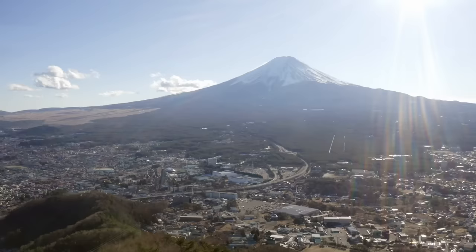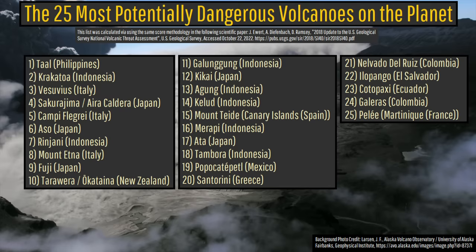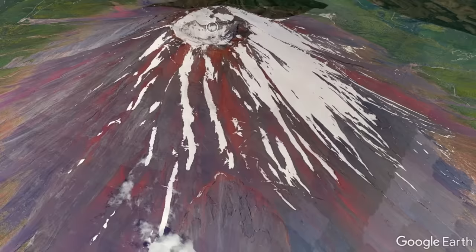Due to the proximity of how many people live and work nearby and Fuji's highly explosive nature when it does erupt, I personally consider Mount Fuji to be one of the world's 10 most potentially dangerous volcanoes. But first, why is Mount Fuji colored such a beautiful shade of red unlike most other towering volcanoes?